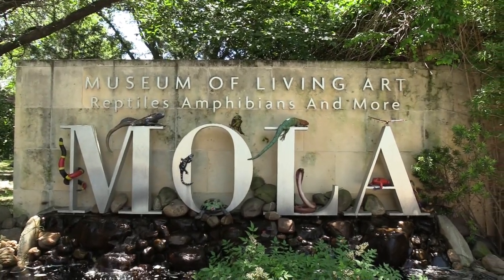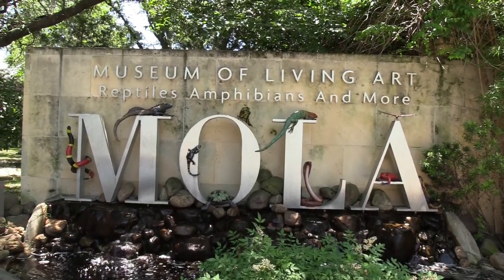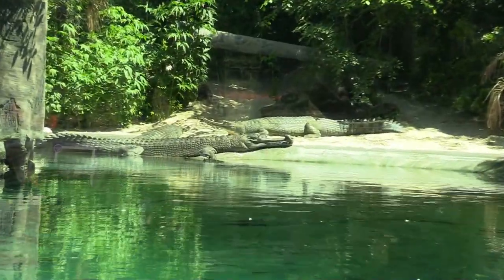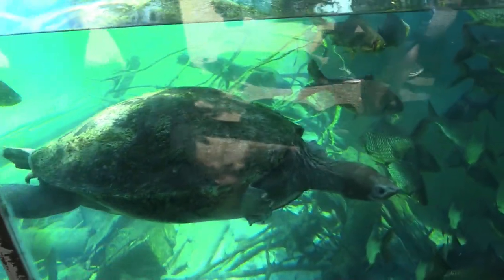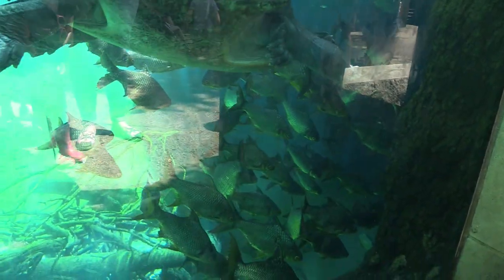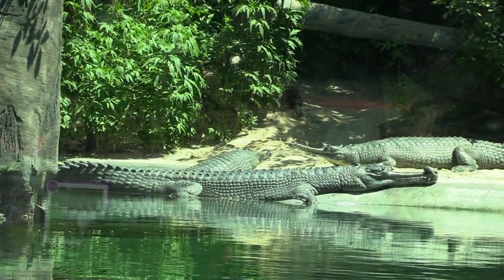We're going to be checking out the Museum of Living Art — reptiles, amphibians and more. We see some gars — these things are huge. We've got a cool turtle and lots of fish. These gars have so much space and all this water, but they are huge. The crocodile monitor is sadly off habitat.